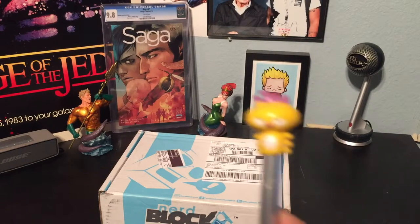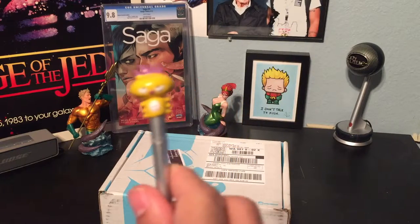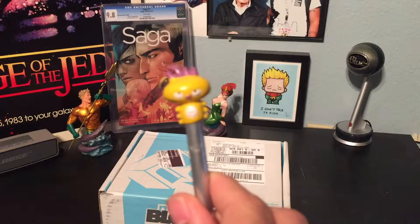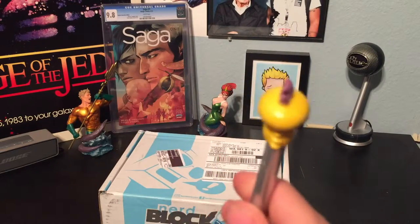Today I have Claude with me, my little box opener helper guy. He's a little parasite thingy I got in Japan.